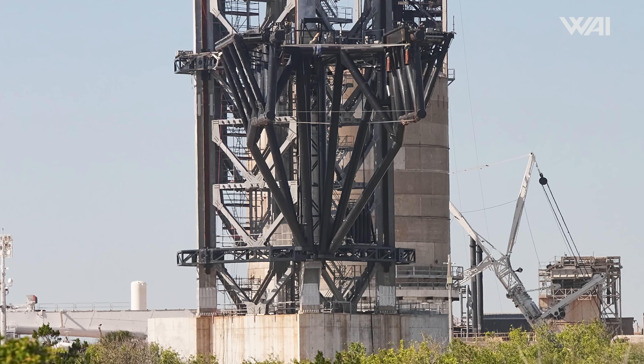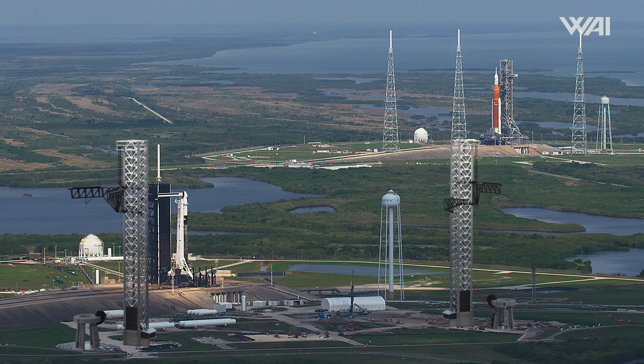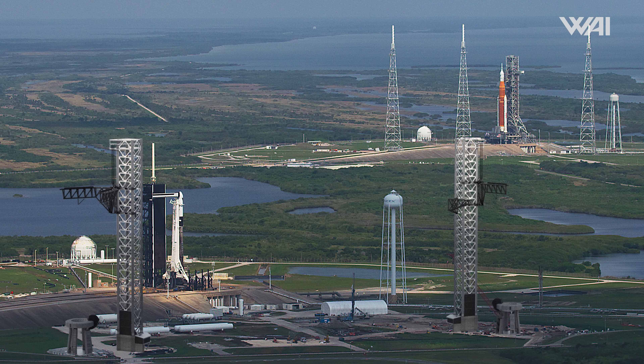The same goes for the launch pad, which appears to be well into development. It will take the lessons learned from Pad A, and likely even from Pad B, to ensure it is even better. Starbase is walking so Roberts Road can run, which is why you'll be seeing even more coverage of this in the coming weeks and years as SpaceX begins growing its operations here to match its ambitions.